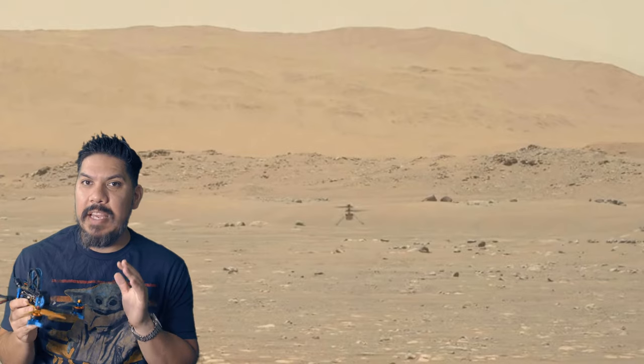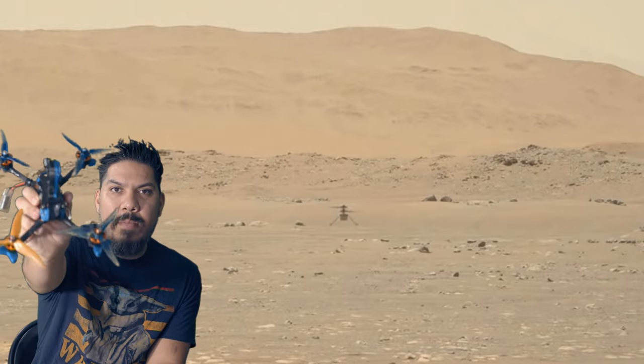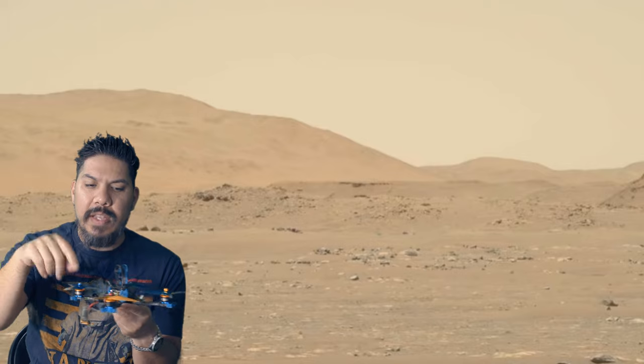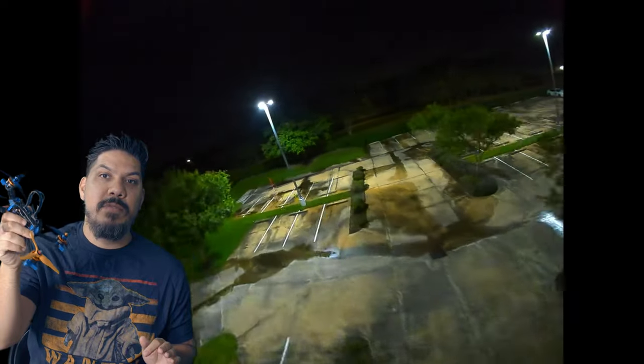I generally keep the tunes on my drones fairly loose for that same reason. You can see some of the props on this thing are pretty banged up. If you tune for maximum performance, then any anomaly on the craft means it's going to fly terribly — it may even start burning up electronics. So I tune much more conservatively so I can still fly through some nasty props. It's kind of like on your car: if you have less-than-ideal tires you can still drive around okay, as long as you're not taking it on a racetrack and pushing it to the limits.